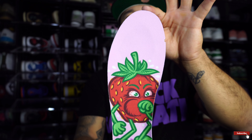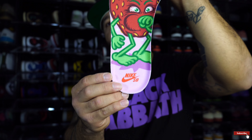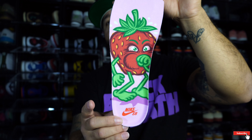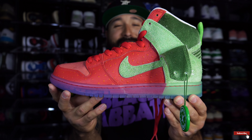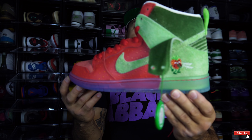I took out an insole for you, so here we go. This insole is super crazy — the details on it are nice. Both shoes have the same exact insole, just one's facing the other way. You got your Strawberry Cough, and these things are fire.